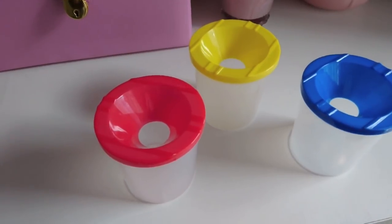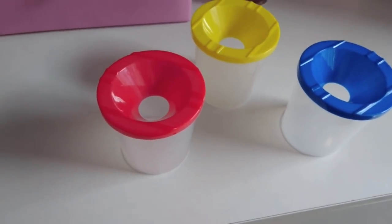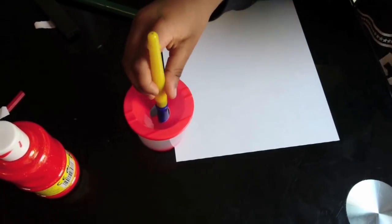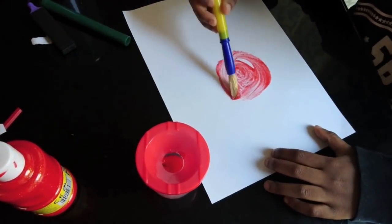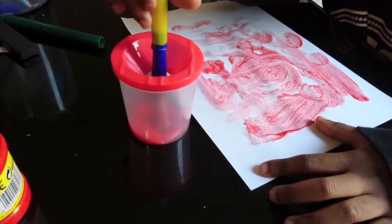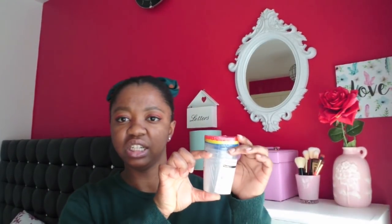I got these non-spill free paint pots. Basically when the kids are painting you put paint inside and they won't be able to spill it - it's got a precise hole where you dip the paintbrush in. I was thinking they were going to be really small but it said seven centimetres and they're actually a decent size. Three paint pots for one pound, which I feel is a really good price.